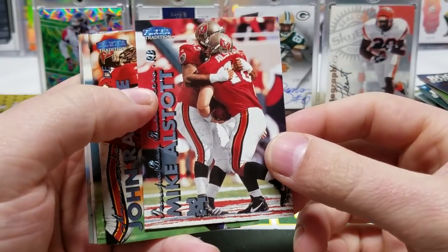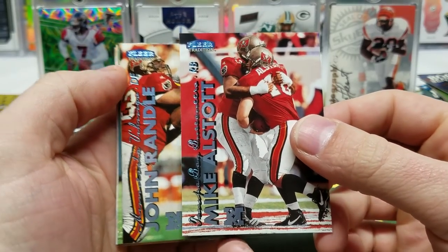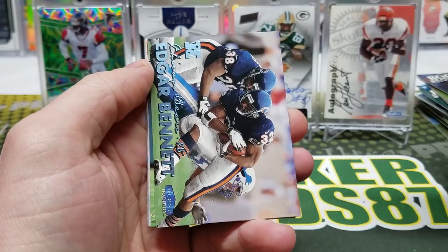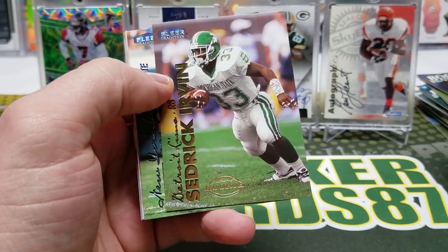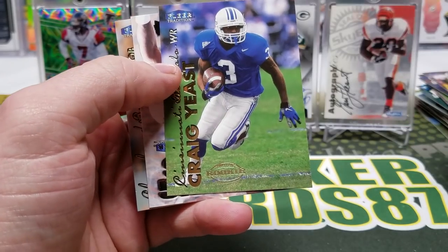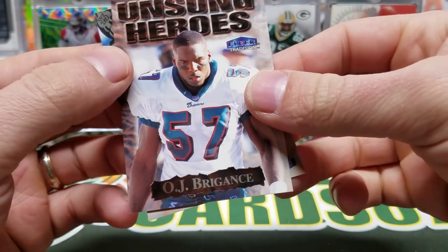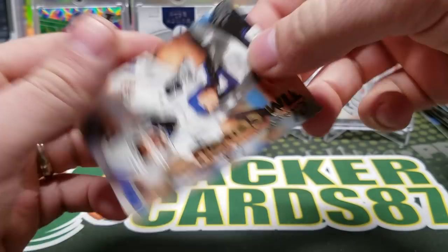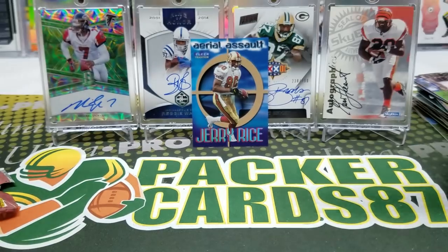Alstott's a beast — Mike Alstott, this guy used to just straight-up run people over. John Randle, Edgar Bennett, Cedric Irvin, Pete Mitchell, Craig Yeast. OJ Brigance, Unsung Heroes. And a Tim Couch rookie — this would have been huge back in the day too. Lots of really solid rookies — at least coming out of college.